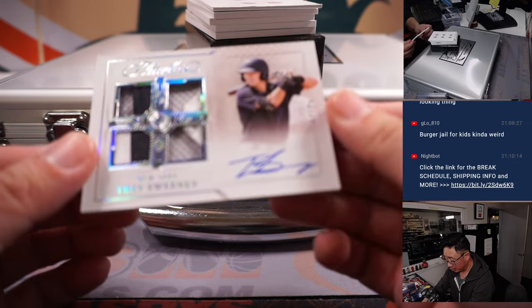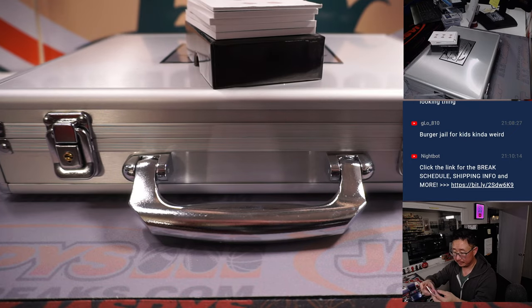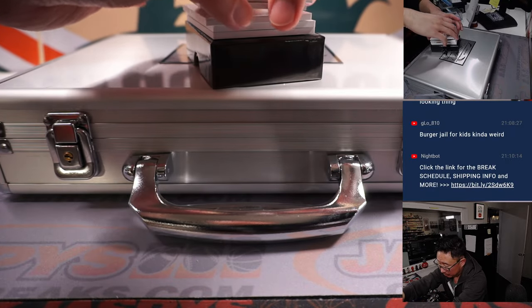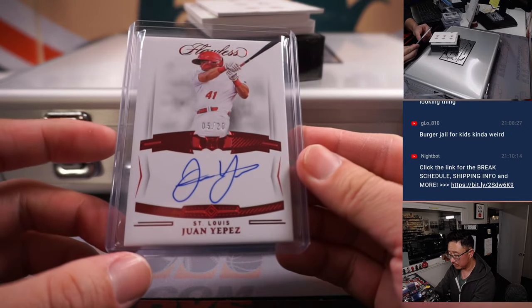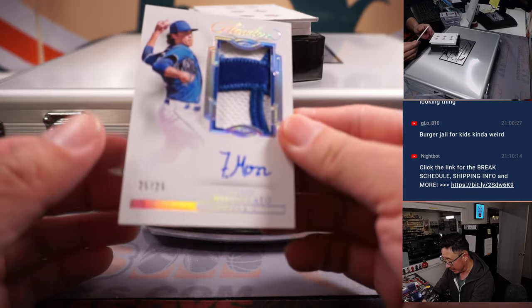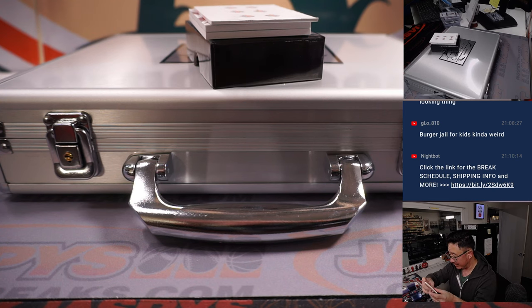Then we've got Trey Sweeney, 12 out of 25 for the Yankees — going to go to Tristan and his Yankees. 5 out of 20, Juan Yepez, Cardinals — it'll be for Mark and the Redbirds. 25 out of 25, Frank Mazzicato, two-color patch — a nice patch and autograph. Royals, Steve Locke with KC.